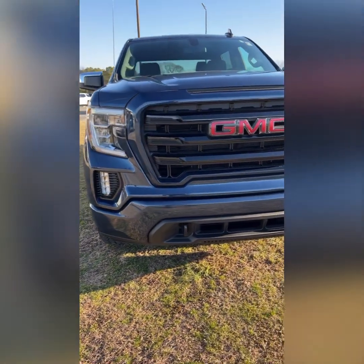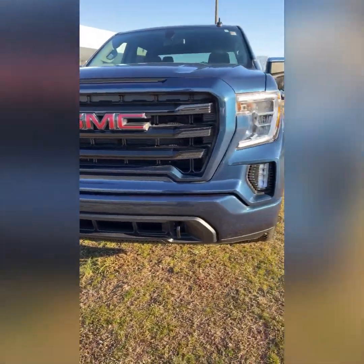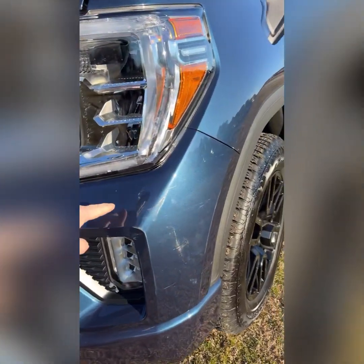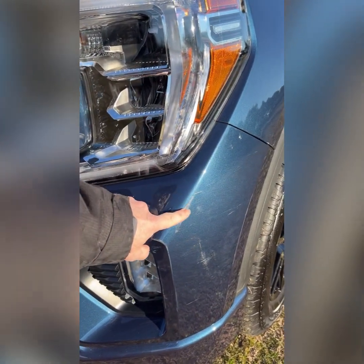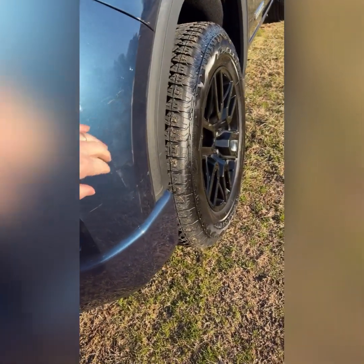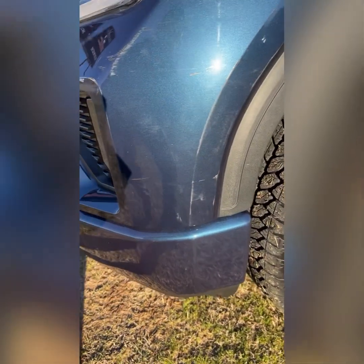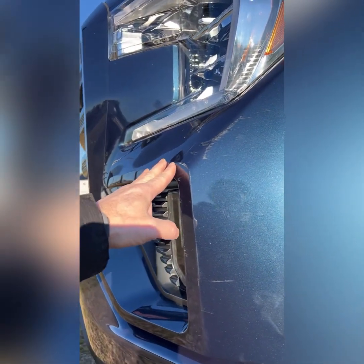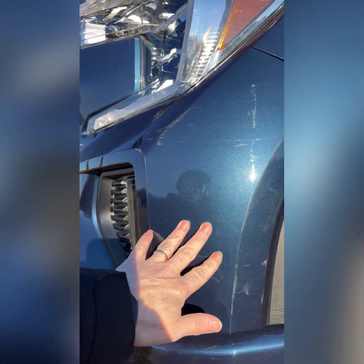The front bumper on the driver's side also has a bruise, which is pretty much shown right through here and through there. I should have some pretty good photos on there for you, but my understanding is we're going to be having this taken care of in the body shop.